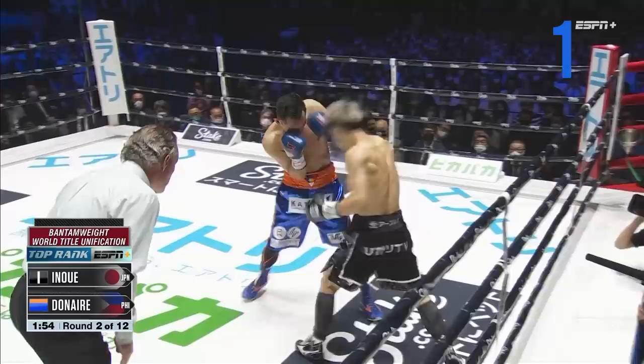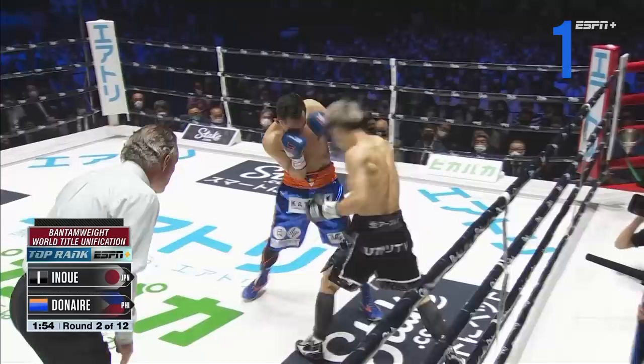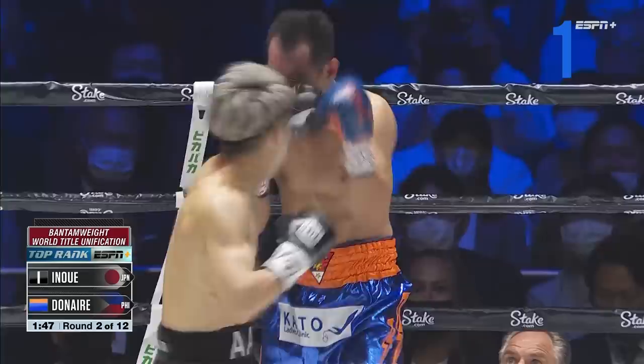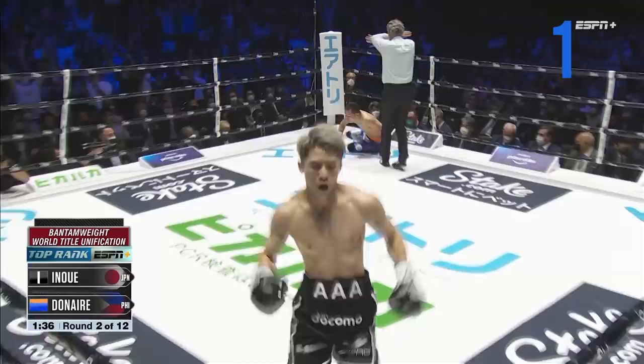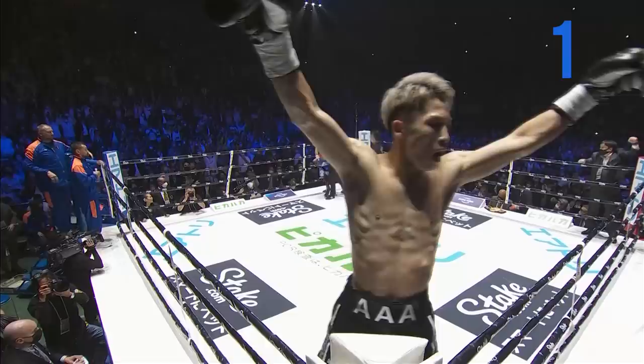That knock hook drops Donaire. He's able to somehow manage to find his balance, but Inoue is going to work. It might have been better to just go down. Round 2 — and this fight is over. One impressive knockout victory for the Monster, Naoya Inoue. A statement victory in his home country of Japan.